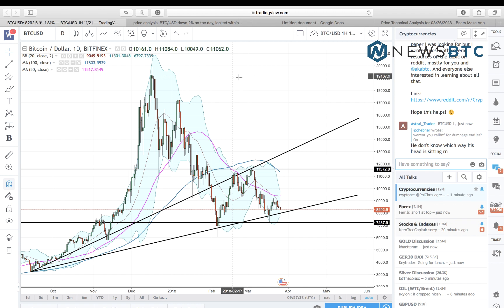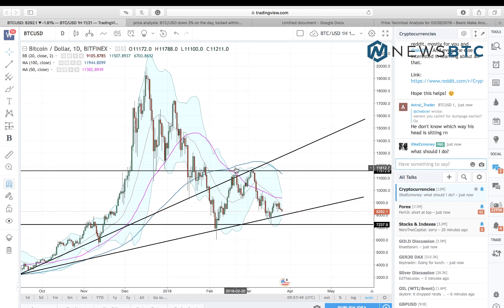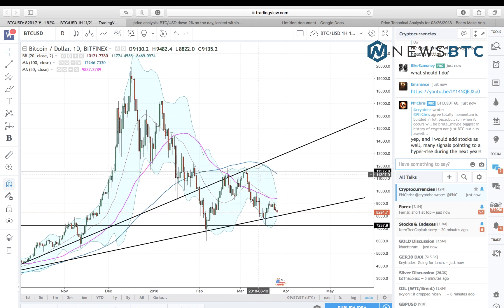Hello viewers, this is Yashu Gola from NewsBTC.com and you're looking at the Bitcoin/USD one-day BitFinex chart. Bitcoin has been on a downtrend since establishing its all-time high in December 2017, and if the market wants to regain its bullish momentum, it will have to invalidate some recent resistance levels which come in around eleven thousand five hundred dollars. Until then, there is indeed risk for deeper hurdles.